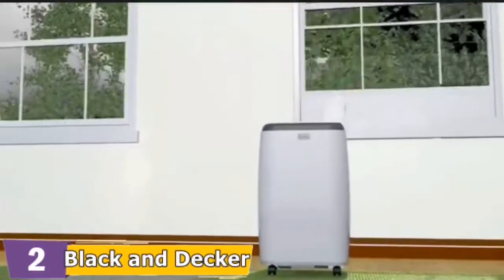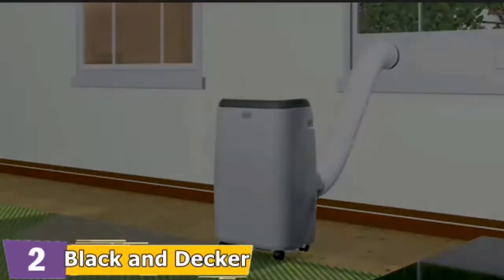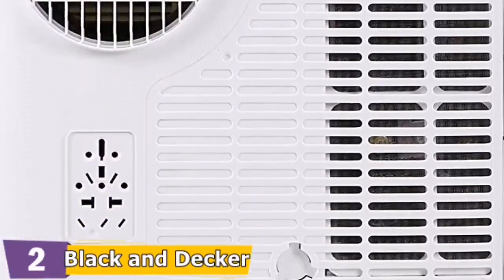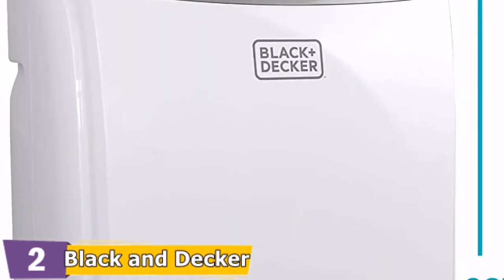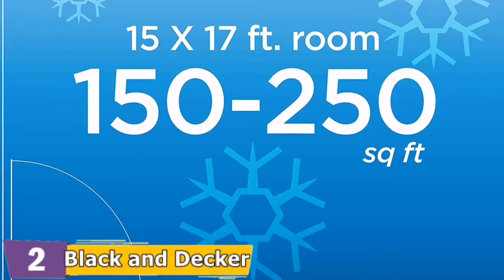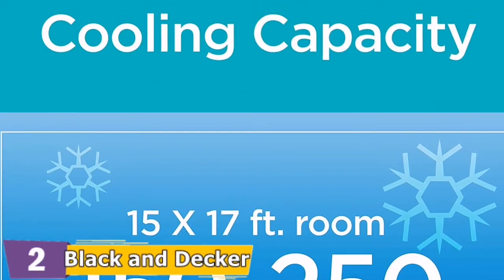At the end of the season, just unhook and store. This simple remote control and top-mounted LED display with 24-hour timer allow you to precisely control the air temperature. To clean the filter, just slide it out twice a month, rinse it thoroughly under running water, and put it back. It combines three energy-efficient functions for all of your cooling and ventilation needs: cool, fan, and dehumidifying modes all in one machine.